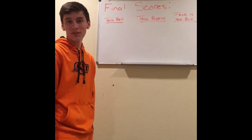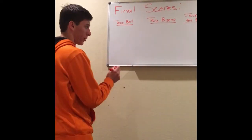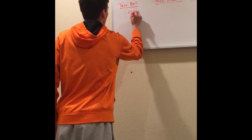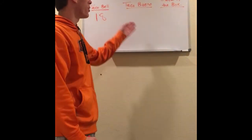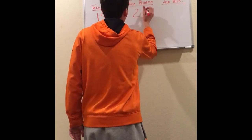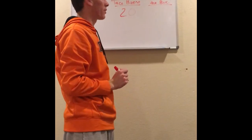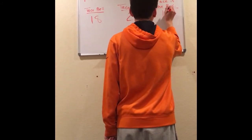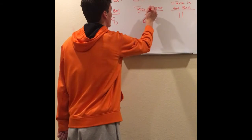Now that we've done our evaluations, here are the final scores. The Taco Bell taco scored 18 points. Taco Bueno scored 20 — good job, Taco Bueno, you've got a good taco. And Jack in the Box rounds us out with a score of 11. So our winning taco is Taco Bueno.